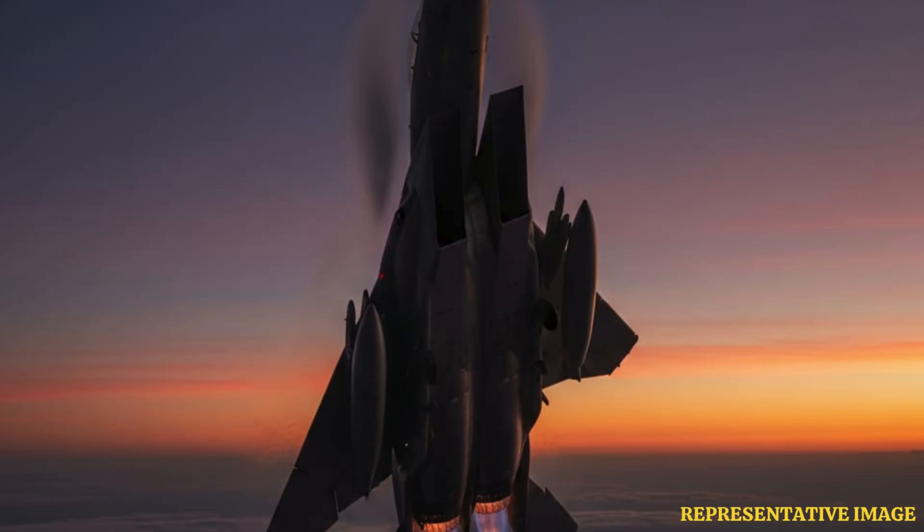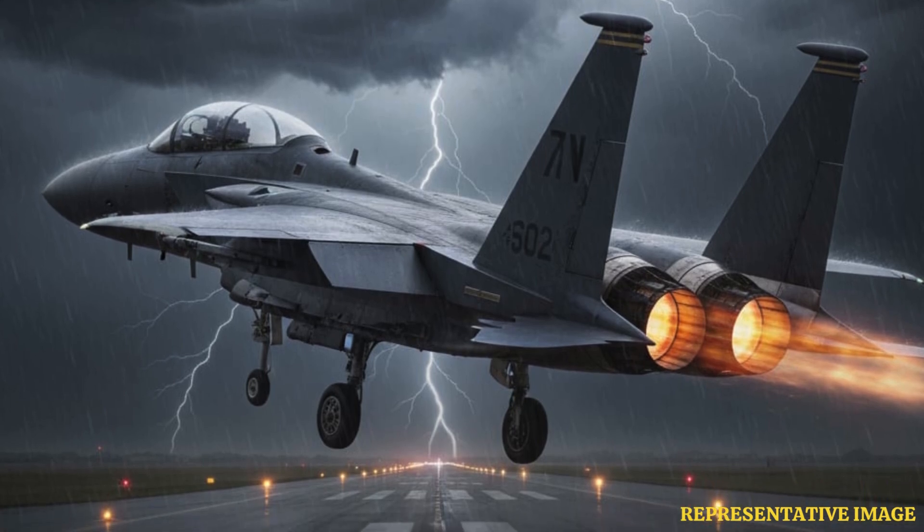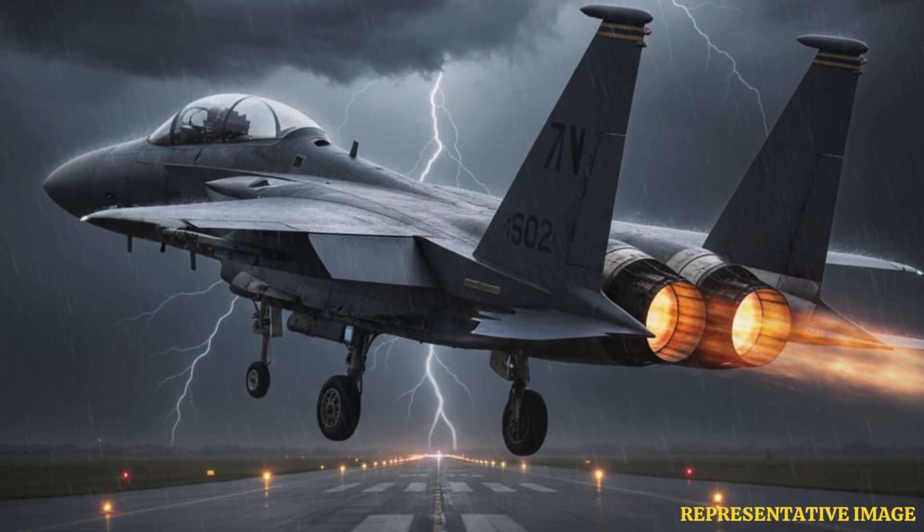Twin engines produce nearly twice the thrust of single engines, enabling fighter jets to take off quicker and reach higher speeds. This is vital for intercept missions and fast combat responses.